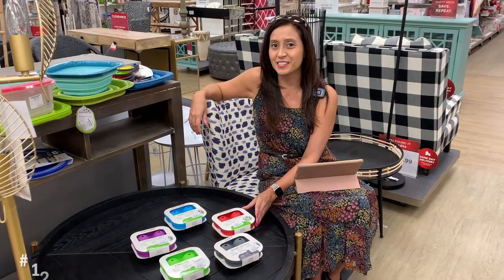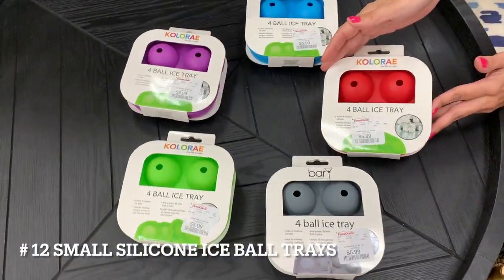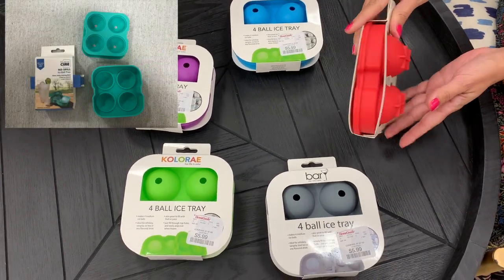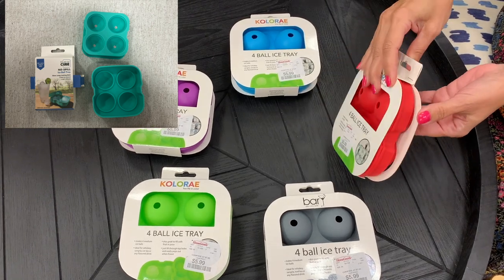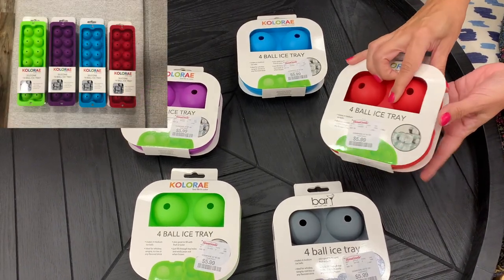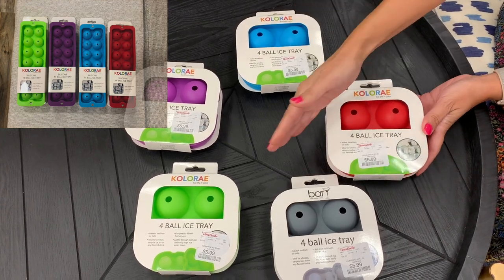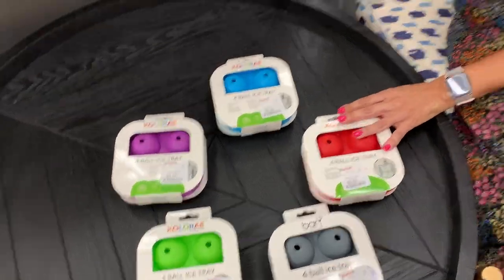Number 12, ice ball tray. This small tray is perfect for those tiny little RV freezers. It's made with food-grade silicone. It creates slow-melting ice spheres which will last a long time compared to using several smaller ice cubes. They come in many colors. The Amazon link included is Amazon choice rated.